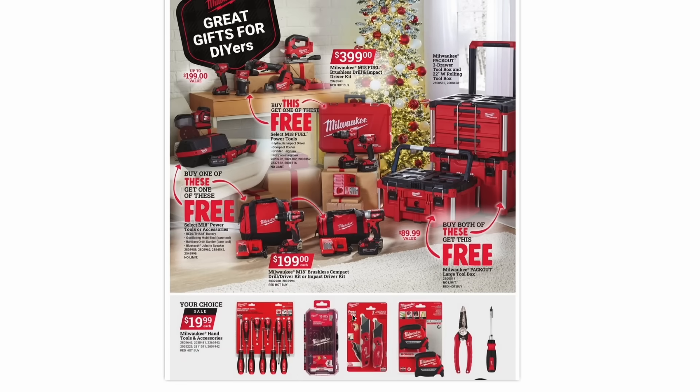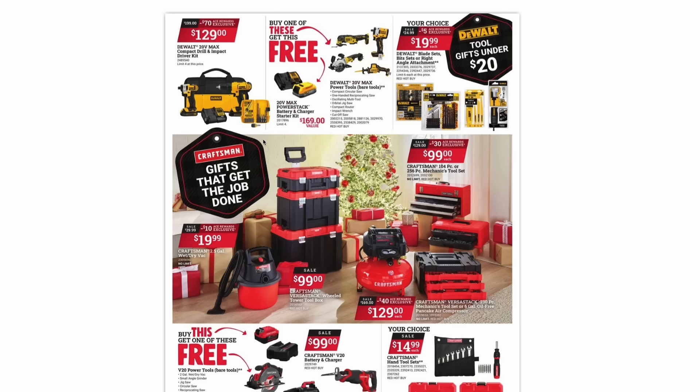Milwaukee also has hand tools and accessories — screwdriver sets, utility blade sets, and tape measures all for $20 a piece. From DeWalt, they have their 20-volt max compact drill and impact driver kit for $130, with a free bit set thrown in. There's also a buy-one-get-one deal: if you buy any of the 20-volt max bare tools, you're going to get a free battery and charger — kind of like a build-your-own starter kit. And you can choose any of these DeWalt blade sets, bit sets, or the right-angle bit set for $20.